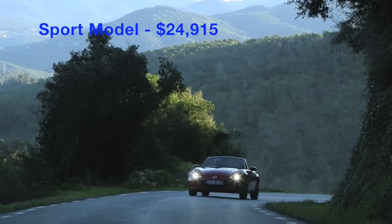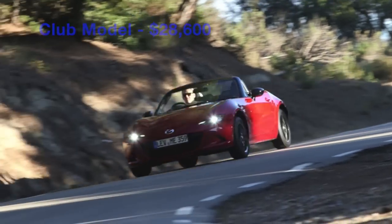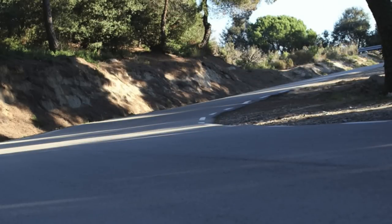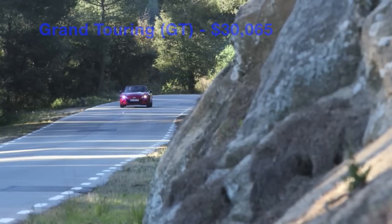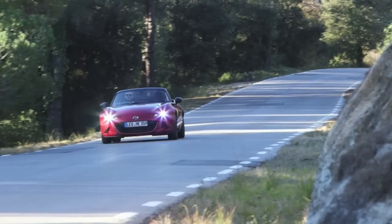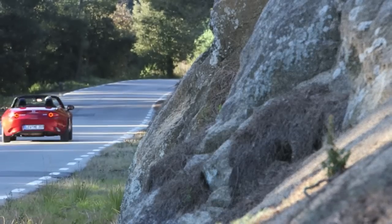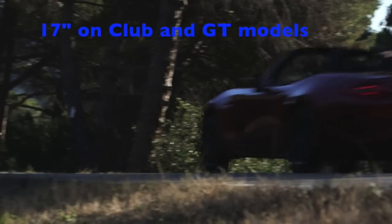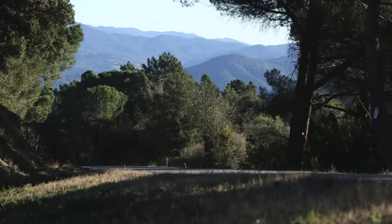The Sport model is the entry level at $24,915. The Club model is $28,600 — it's more athletic with improved suspension, shock tower bracing, Bilstein shocks, limited-slip differential, front air dam, rear lip spoiler, enhanced aero pieces, Brembo brakes, and the BBS package; that comes manual only. The Grand Touring starts at $30,065 with optional black or tan leather interior, navigation, advanced safety systems, and more. Standard features include LED headlights, push-button ignition, smart keyless entry, and USB ports. Sixteen-inch alloy wheels are standard; seventeen-inch on the Club and the GT.